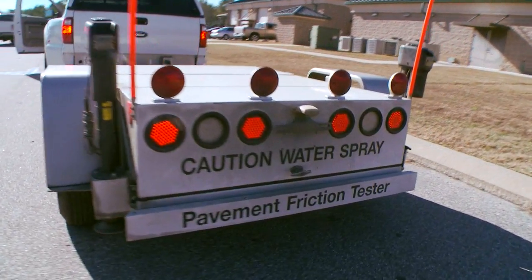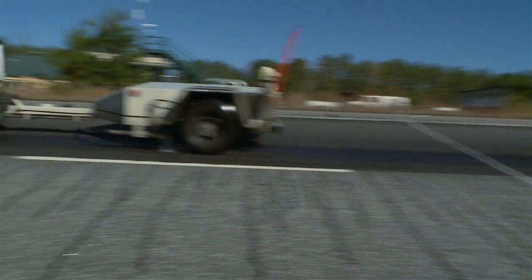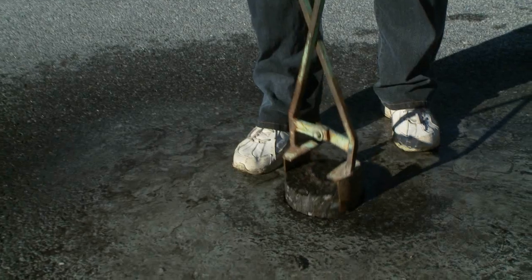Some tests we run monthly — for example, surface friction — and then some tests we will run quarterly, for example, destructive coring.